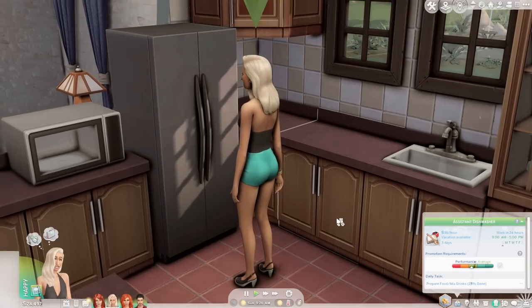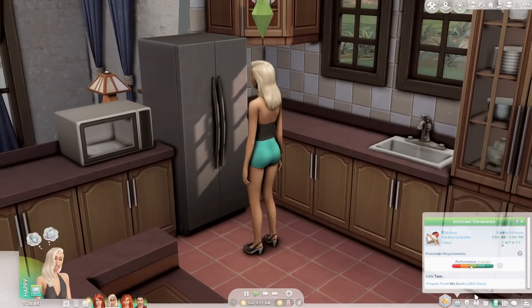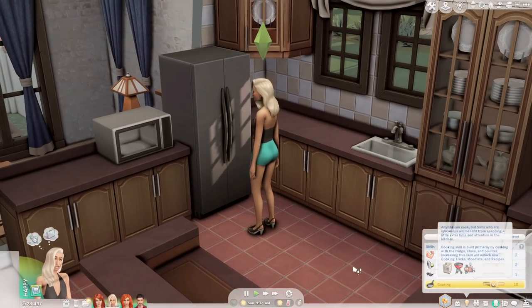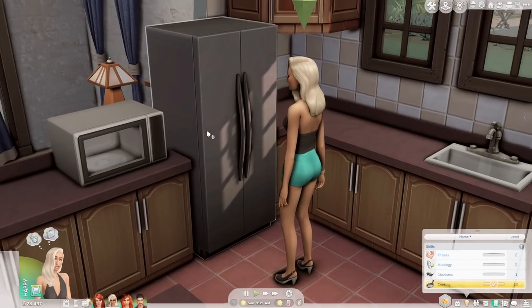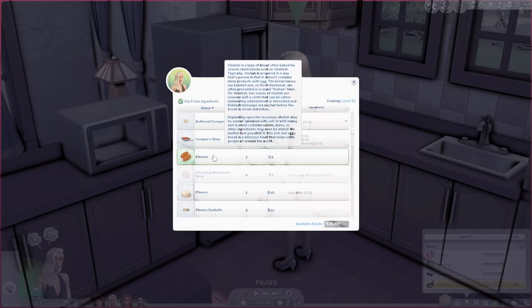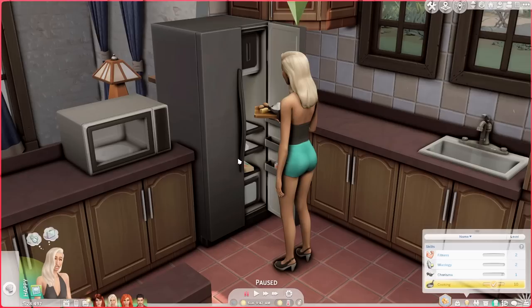Since Dina Caliente is an assistant dishwasher in the culinary arts career, it makes sense for her to create the two new recipes. Something I found a little strange is that she had no cooking skill whatsoever — literally at zero. The first recipe I'm going to have Dina make is the challah bread — there's a beautiful description about what it is traditionally used for in Jewish culture. You need at least level two cooking skill to make it.